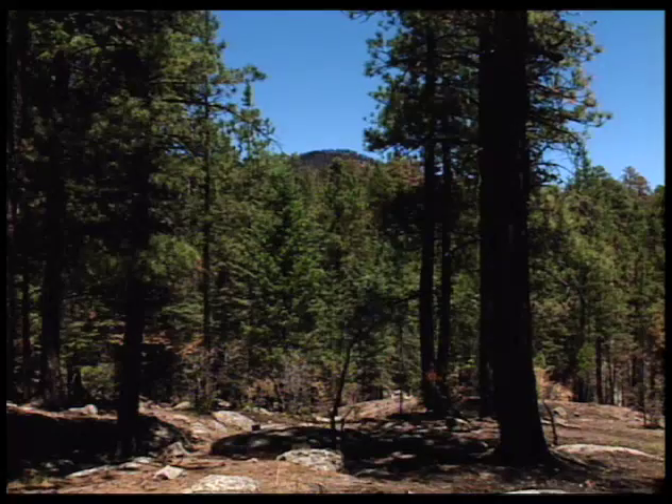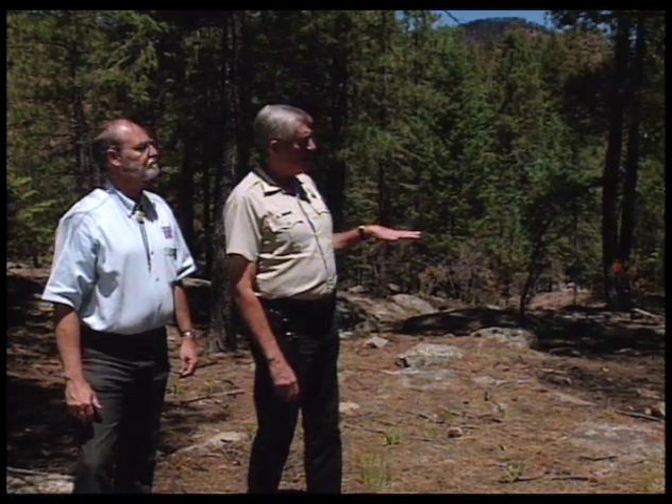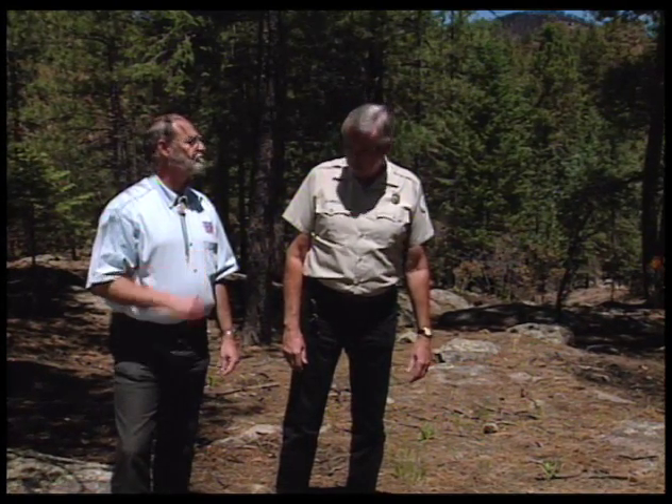We can look way back here and you can see in the background there's a stand of trees that could represent a thousand trees to the acre. A fire gets in there and the heat is very intense, and we have a lot of damage. When you space these trees out and get them far apart, the heat is reduced and these trees can survive. Our forests can survive a fire if the forest is ready for it. Ponderosa is actually designed for fire — it's a fire-dependent species, as a matter of fact.